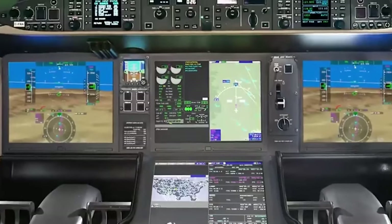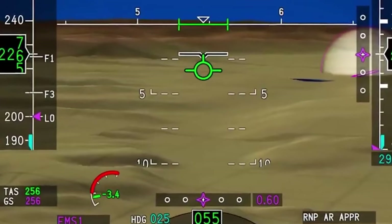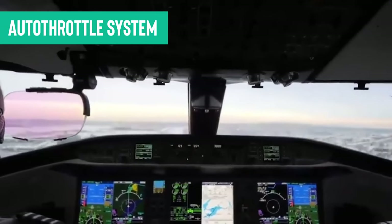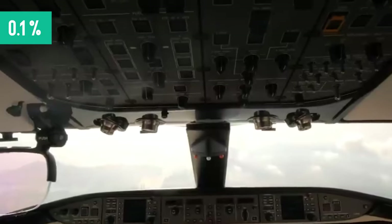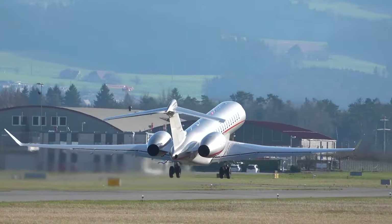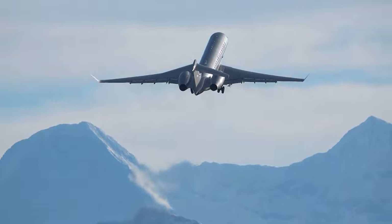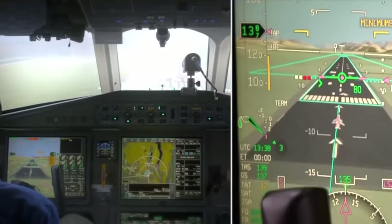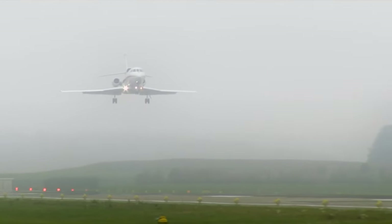The Global 8000 also doesn't hold back when it comes to enhancing the pilot experience. The aircraft features nifty autonomous capabilities, including an auto throttle system that can finely adjust engine power with an incredible accuracy of 0.1% to maintain the desired speed — meaning smoother, more efficient flights that every passenger can appreciate. The advanced flight management systems on board optimize routes and fuel efficiency, often reducing fuel consumption by up to 5%. It's not just good for Mother Earth — it's also a win for the bottom line.